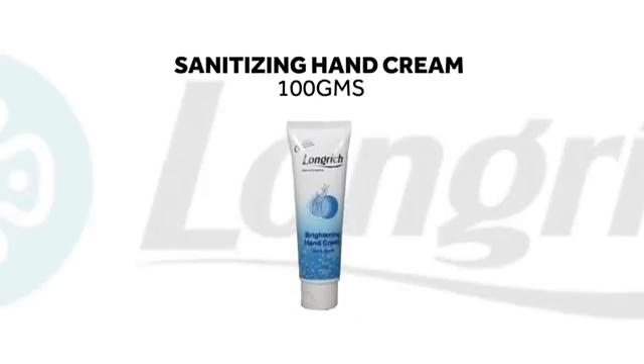Brightening hand cream comes in a 100 grams tube. This hand cream has occupied the number one sales spot for eight consecutive years in China.